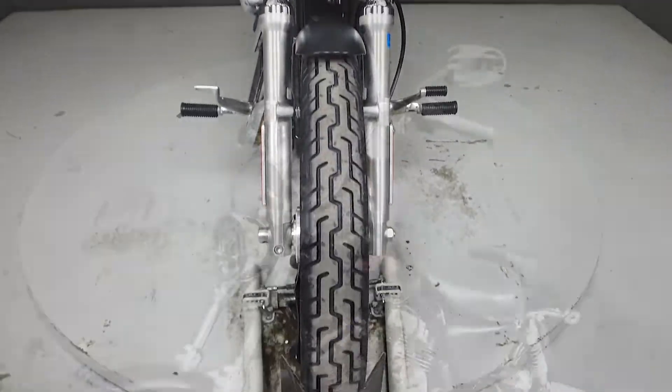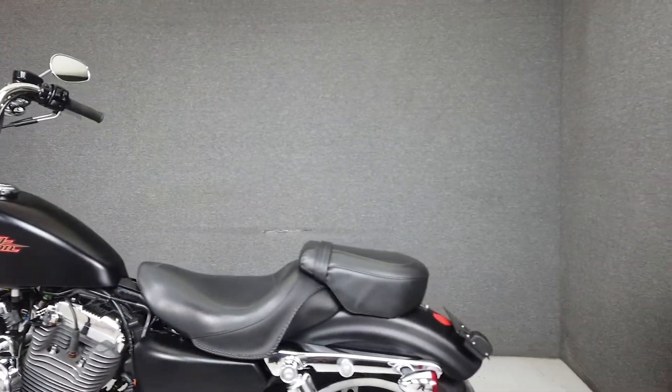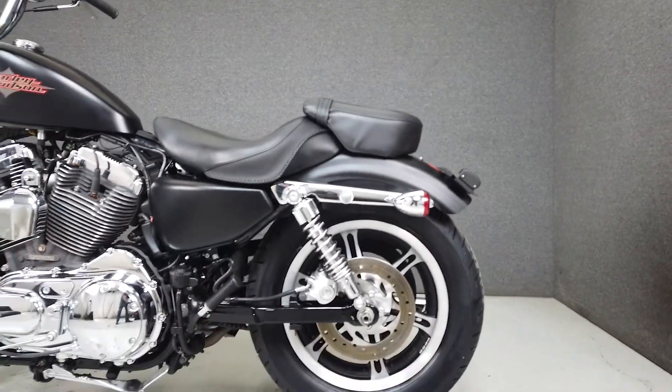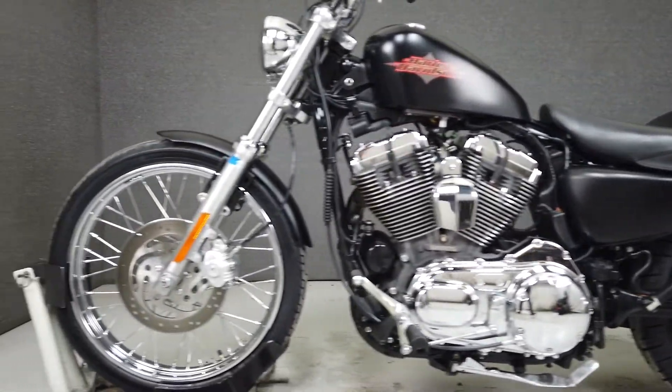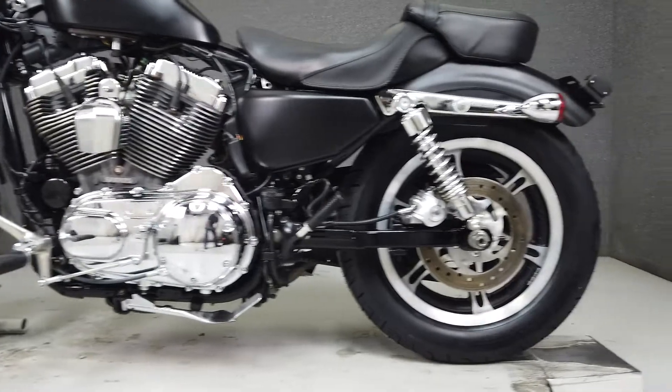Powered by an 1199cc V-twin engine with a five-speed transmission, the 72 produces 79 foot-pounds of torque at 3,500 RPM. It has a seat height of 26.6 inches and a wet weight of 555 pounds.